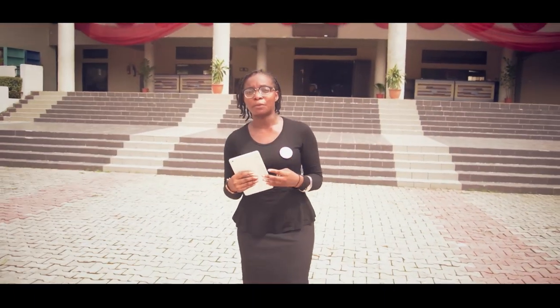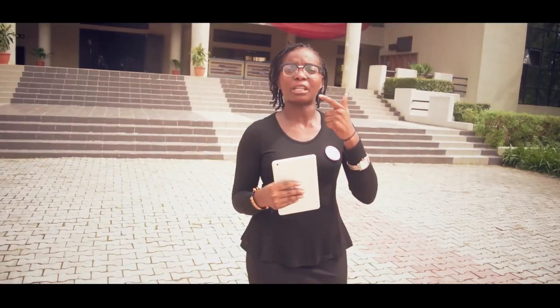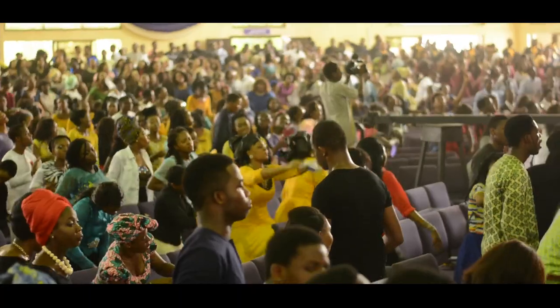So this is the Covenant University Chapel. It's built in the shape of the Crown of David. It has a sitting capacity of 4,000 plus. It's one of the most important places in Covenant University because spirituality is our first core value.